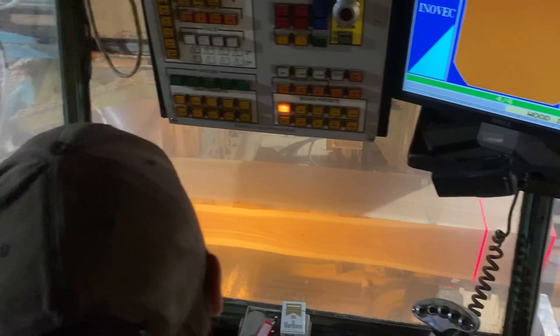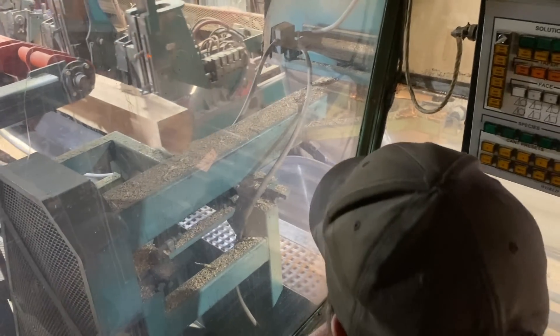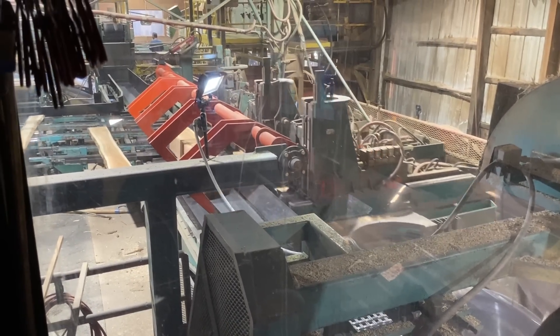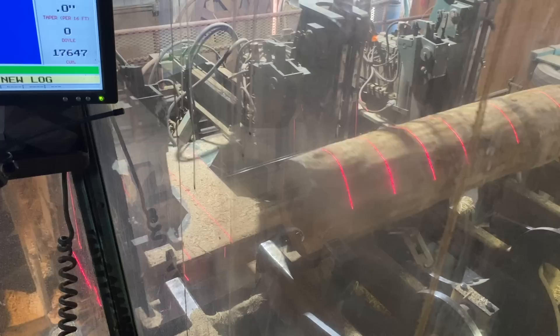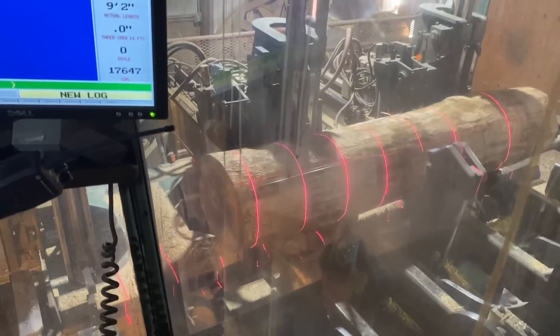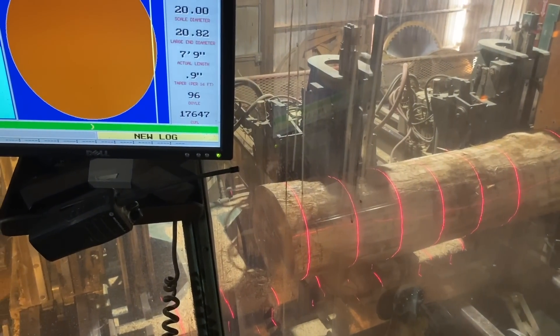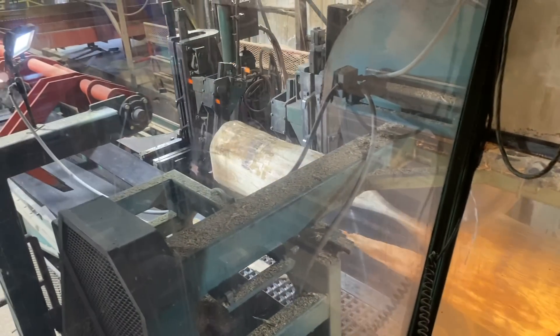The resaw can handle bigger than 12 by 12 though, right? Oh yeah — I can send a 20 by 20 out there. It'll take a 20 by 20? Yeah. But is that as big as will fit through the metal detector? Yep. It's as big as the resaw will open up. You can probably fit a 21-inch up in there, but it doesn't matter — you can't saw it until I've got it narrowed down.